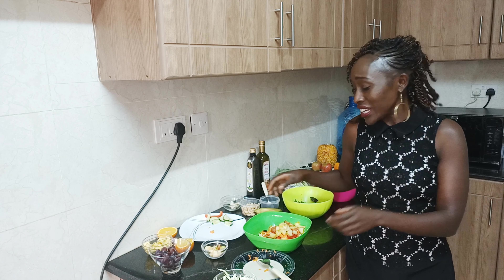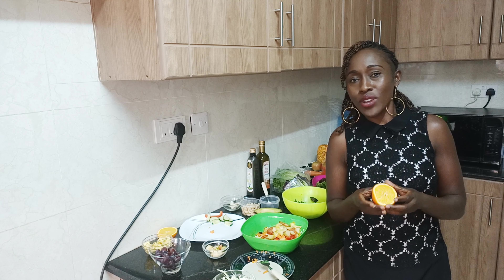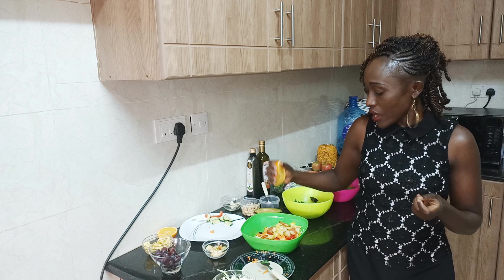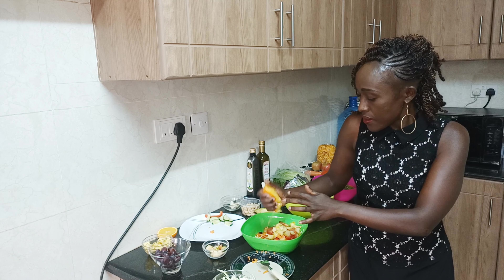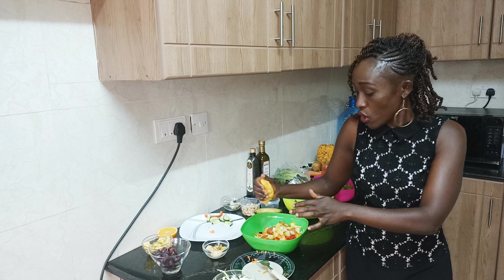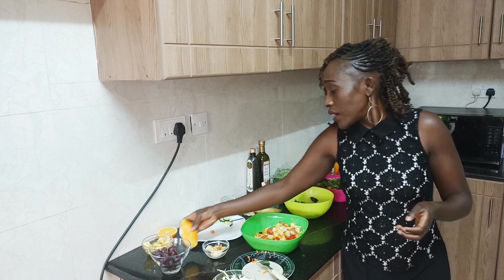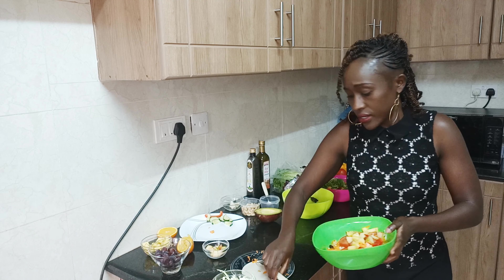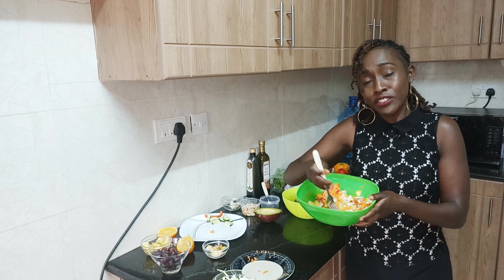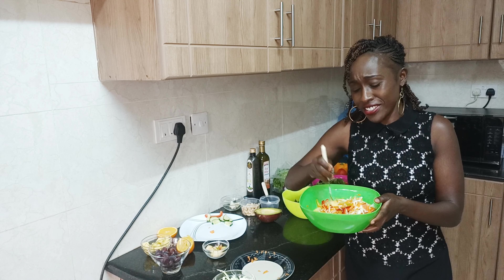In my cabbage salad I don't like to add nuts — I do the dried fruits instead. Then again I'll drizzle in some orange juice. You can also do lemon juice or pineapple juice — basically whatever juice you have. And here guys, beautiful in color, very healthy, very nutritious.